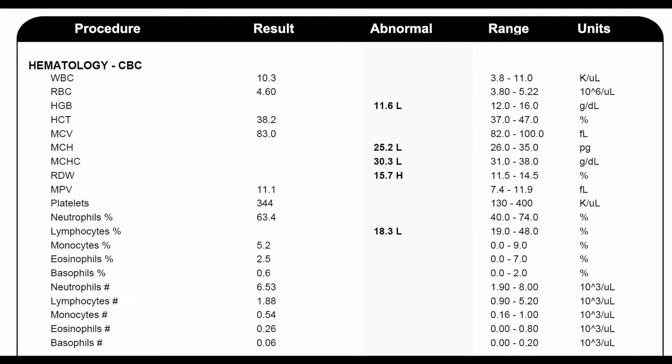Number one: a complete blood count, or CBC. This test shows you if you have anemia, and the most common cause of anemia is due to a nutritional deficiency. This patient had low hemoglobin, so their fatigue was likely due to an iron deficiency. Other nutrient deficiencies which can cause anemia are low vitamin B12 and low folic acid, and that brings me to the next basic lab panel: the anemia panel.